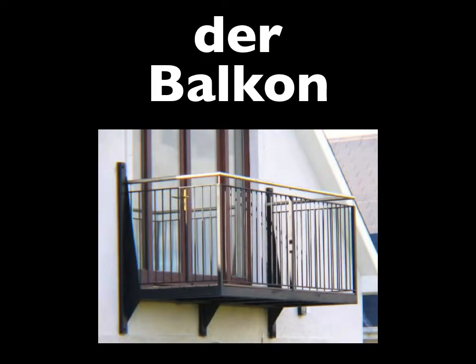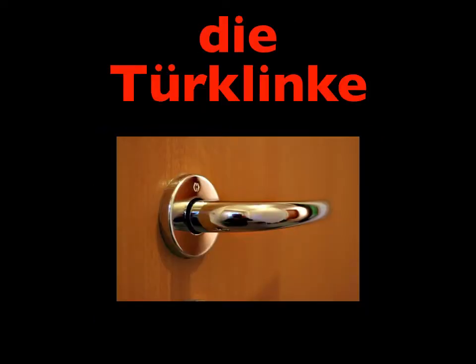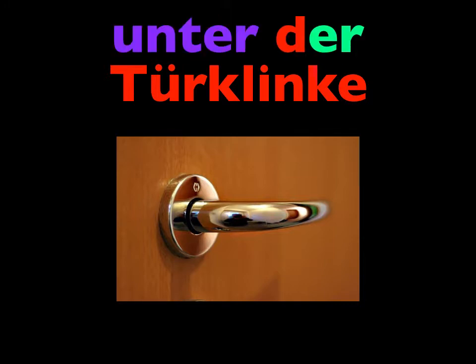How about, under the balcony? Unter dem Balkon. What if something were on the door, but under the door handle? Say, under the door handle. Unter der Türklinke.